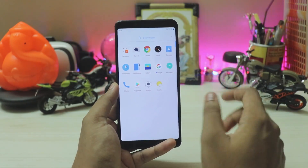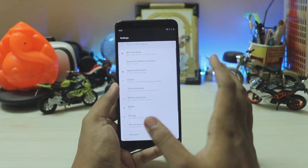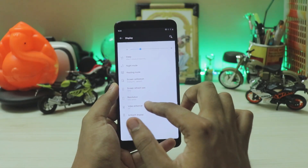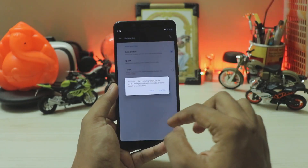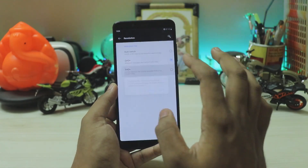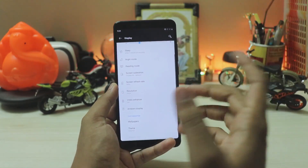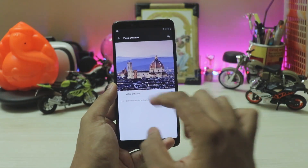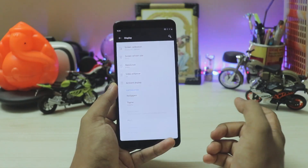Directly hopping into the settings — app opening speeds are phenomenal. Going to the display, you have all the features like screen refresh rate and resolution, though those don't actually work. Quad HD has been completely removed to avoid bugs, but you can still explore the options. You also have the video enhancer, which I think is broken or only works in the OnePlus gallery.